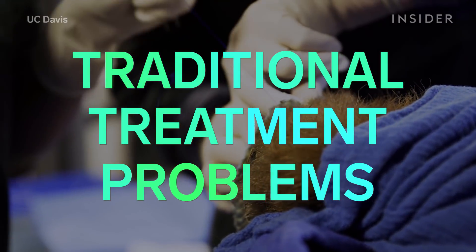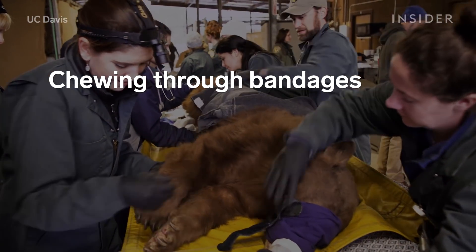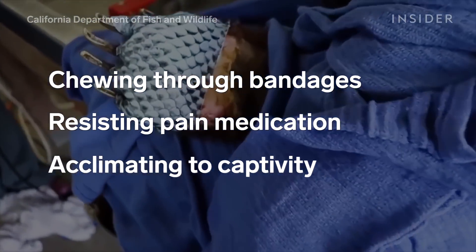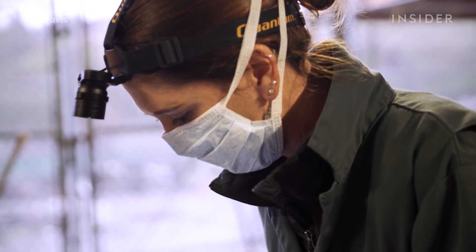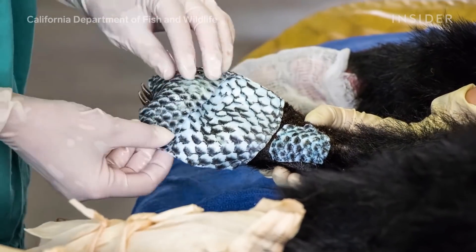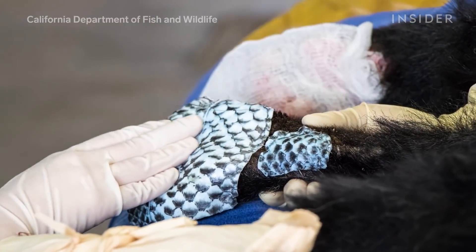Traditional treatments come with their own set of problems. Dr. Payton knew her furry patients would try chewing through bandages, they would resist eating pain medication, and they could get used to captivity if healing took too long. So she opted for an experimental treatment that could solve these problems. Tilapia skin has been used on human burns in Brazil, but until now was never used for animals.